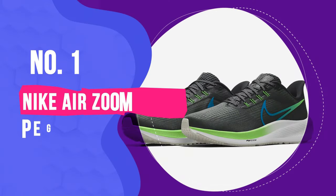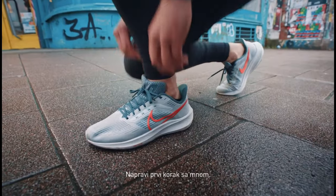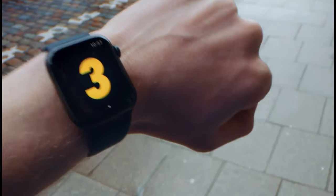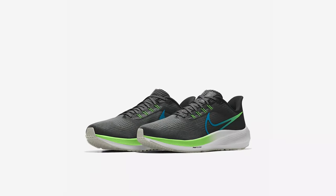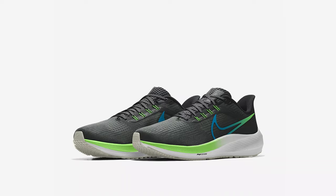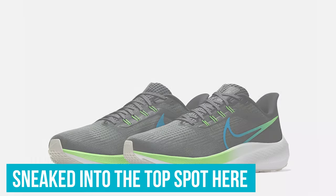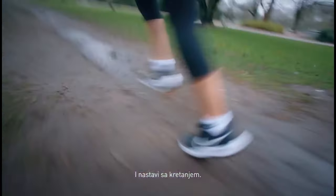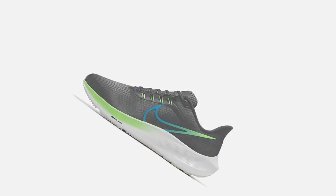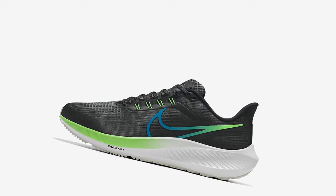Number 1: the Nike Air Zoom Pegasus 39. If you're a fan of the swoosh, choosing a pair of the best Nike running shoes can be a tricky choice. While we're a huge fan of the Nike Air Zoom Tempo Next% for race day, we know not every runner wants to race, which is why the Pegasus 39 sneaked into the top spot here. It was a close call between this and the Nike Invincible Run, which is also a brilliant everyday shoe, but when it comes down to it, the Pegasus was just more versatile during testing.